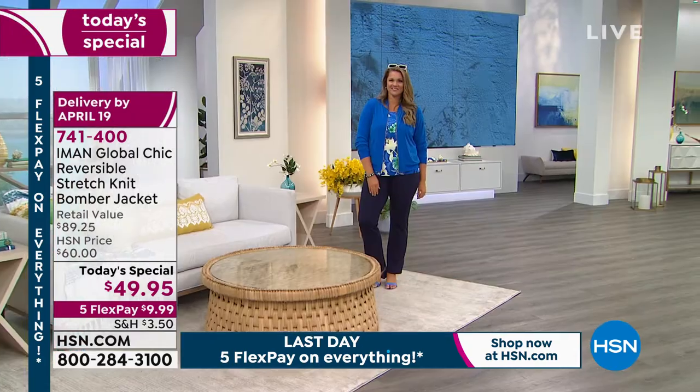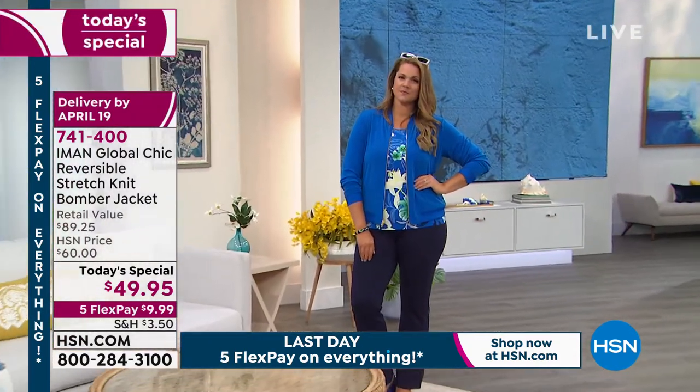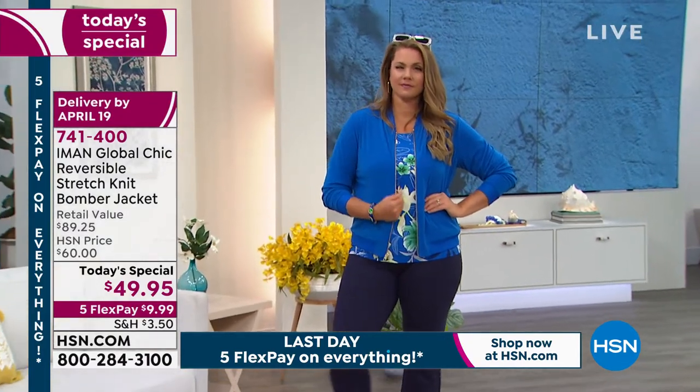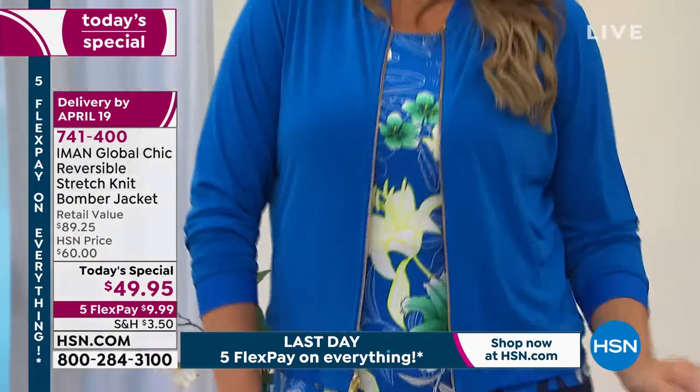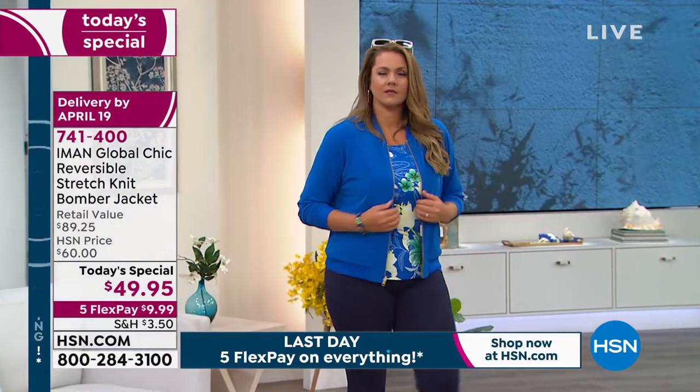You can wear it with a black ankle pant, heels, and the bomber jacket and you look a little bit dressy. And we saw it earlier too — if you just even throw on a pair of tennies with this, it goes there.